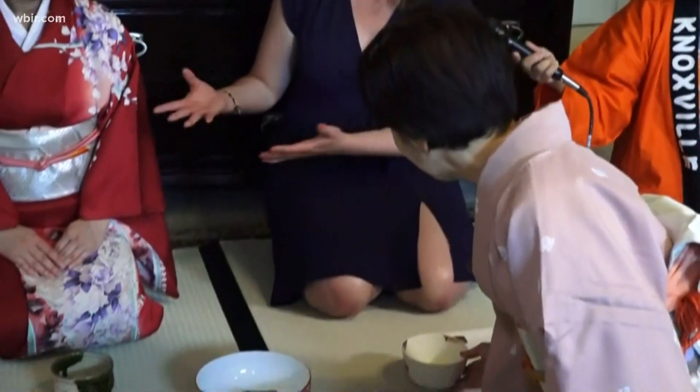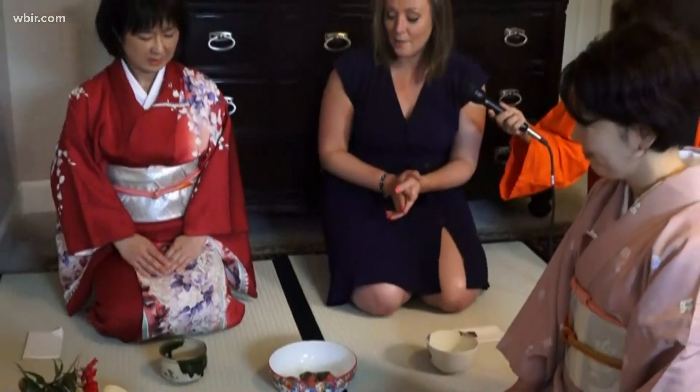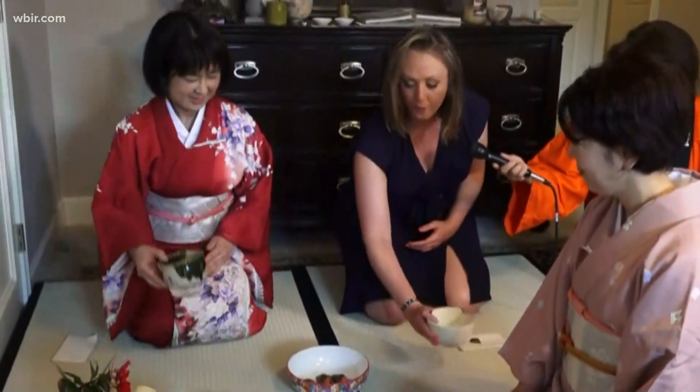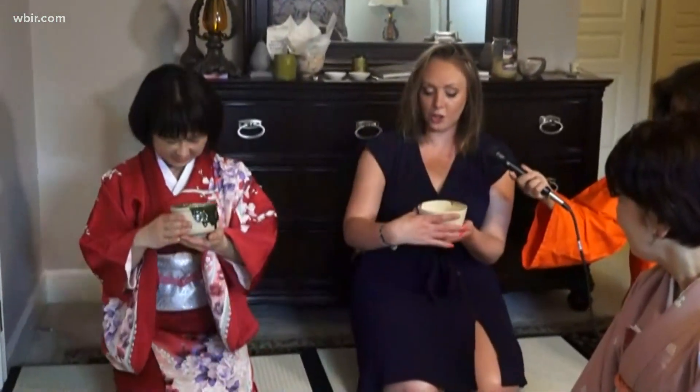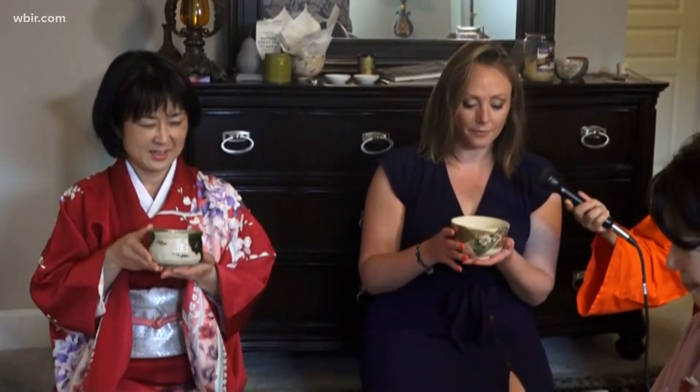And then there's a certain way to hold the tea. So my friend here is going to show us how to do that. If you could do that on both of us, we can see the best way to pick this up. So it's one hand here, we turn to show the decoration on this beautiful teacup. And then we drink it in two sips.